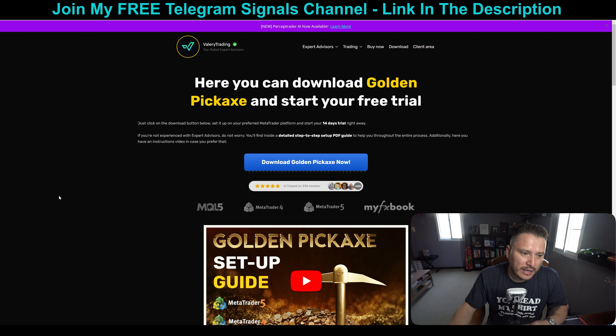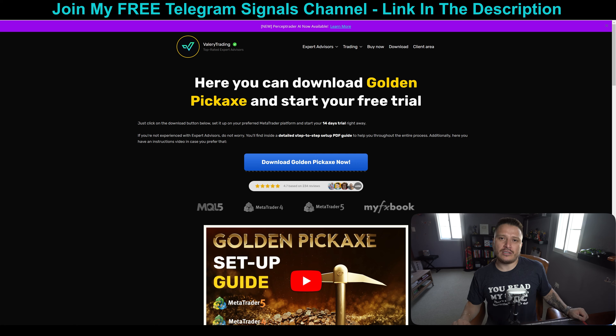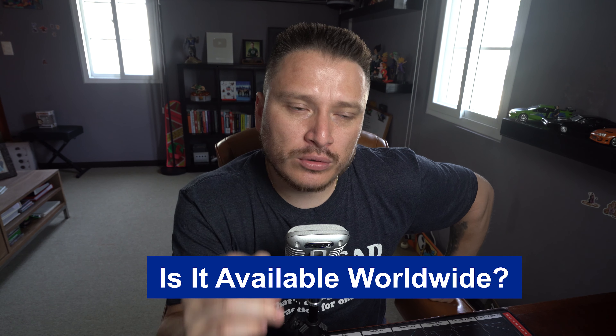Is this robot available worldwide? Yes, it's available worldwide — US, Canada, everywhere. The only thing is you need to use it on your own broker, so you're not attached to any specific one. For US traders: Oanda, Forex.com, and others. Outside the US: IC Markets, XM, Blackbull Markets. As long as you have MT4 or MT5 — they support both — you're good to go. Note that it can only be connected to one trading account.